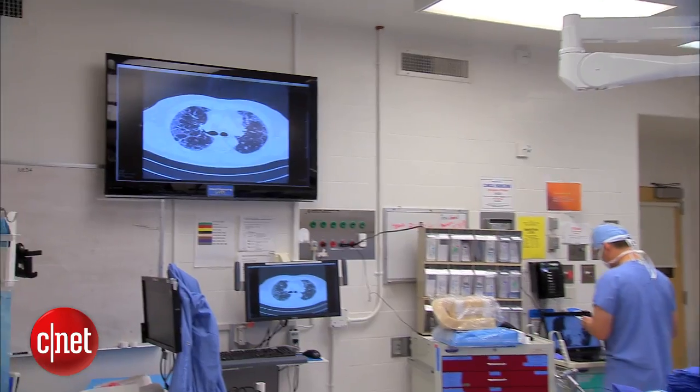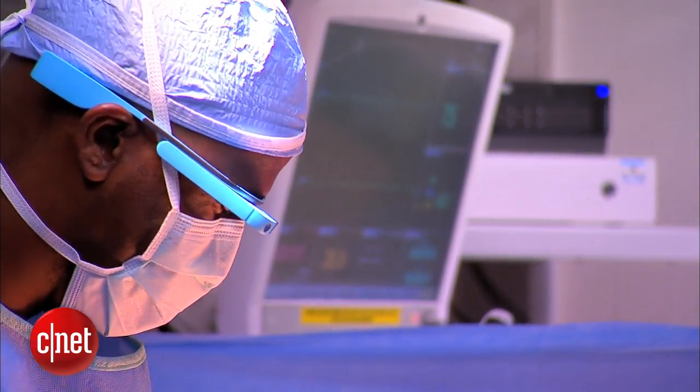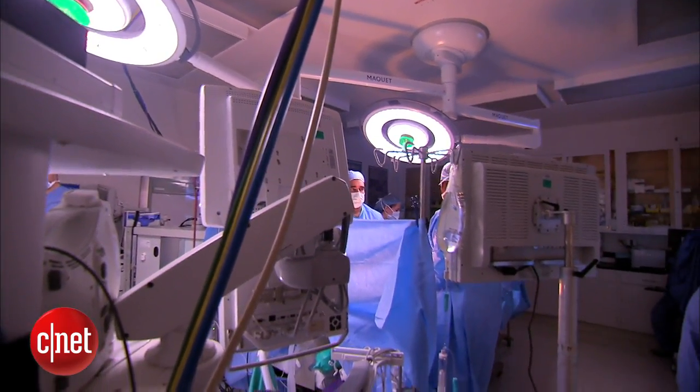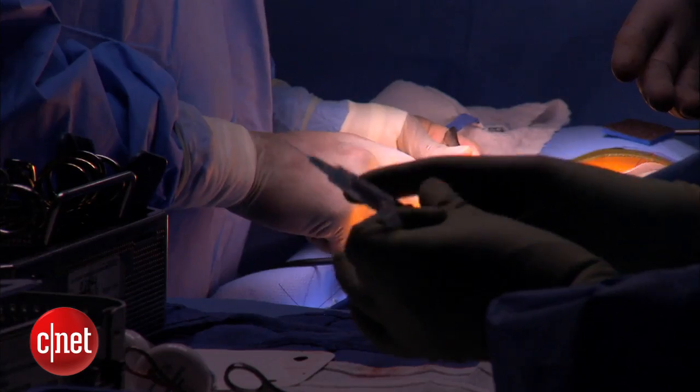In lieu of looking behind him on a screen, Dr. Theodore can just take a quick glance up, which he says saves time and improves patient safety. The advantage of Google Glass is that the images come up at exactly the same point of care, so the physician doesn't need to leave the operating table or turn in a different direction — in some cases even scrubbing out to look at films.